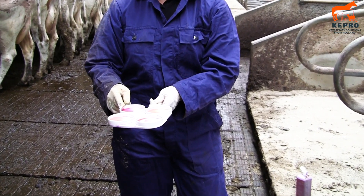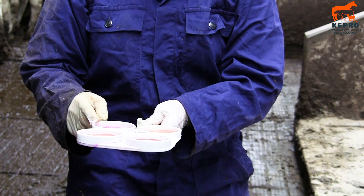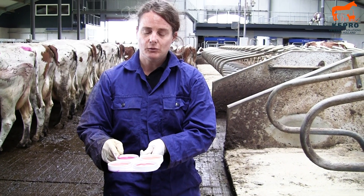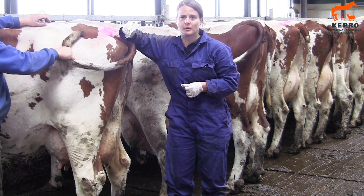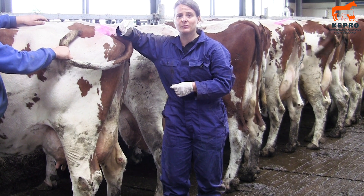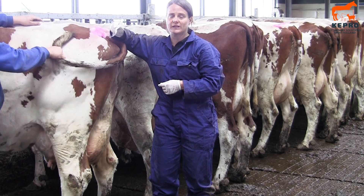This is a cow which will cost the farmer up to €77 per year only because she has subclinical mastitis and produces less milk. So we're going to take a bacterial sample from this cow. This cow has a positive CMT test on the right back quarter, so that's exactly where we're going to take a sample from.